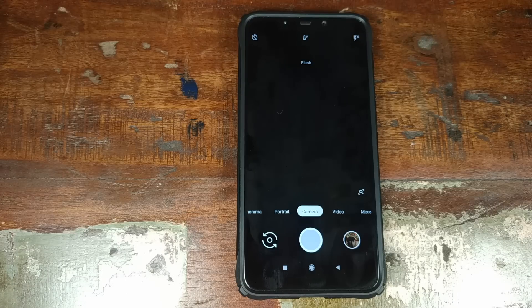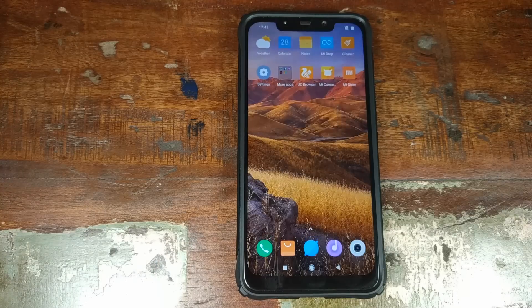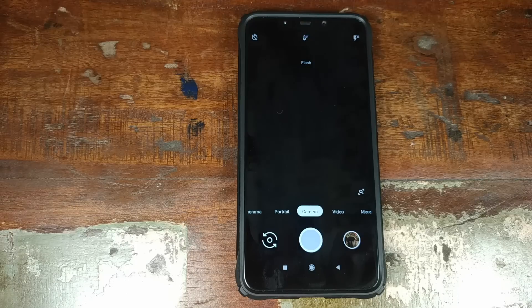And in this video, we're going to talk about the best Google camera mod for your Xiaomi POCO F1 phone running MIUI 10.1.3.0 based on Android 9.0 Pie.